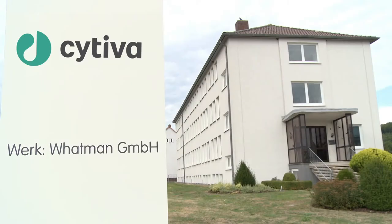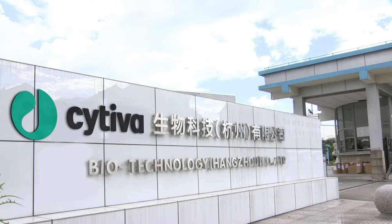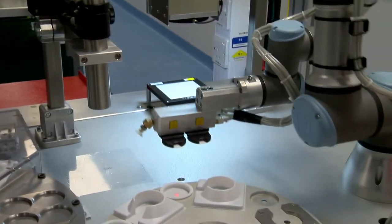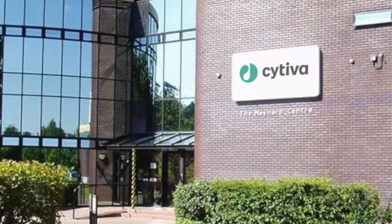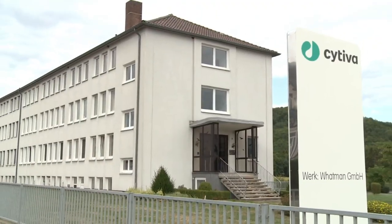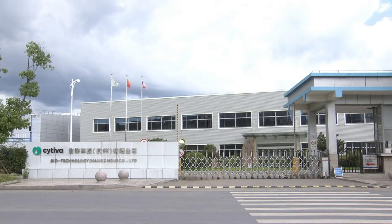Since our early days as a revolutionary paper company up to now, Cytiva and Whatman have been at the forefront of sample preparation needs. Our global manufacturing sites in Cardiff, UK, Dassel, Germany, and Tonglu, China ensure that our customers receive their products without any downtime.